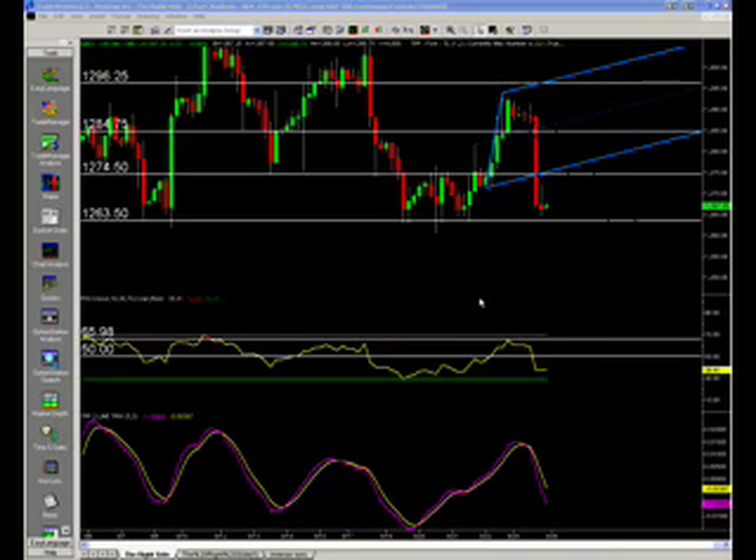Good afternoon, this is Joe Baker with TradePilot Pro, going over the daily recap of today's market. We'll be doing the levels up shortly.